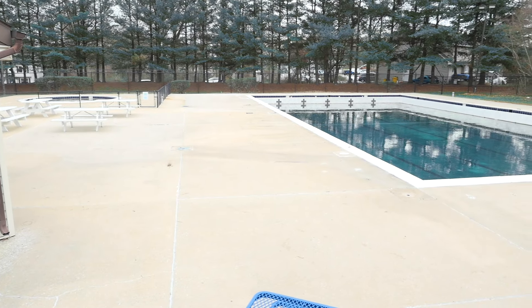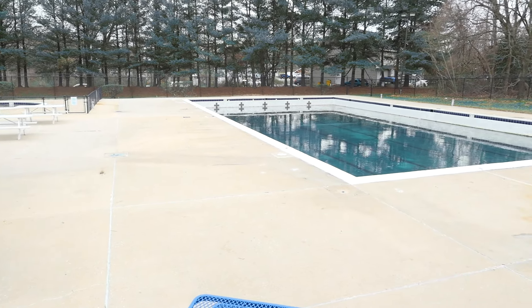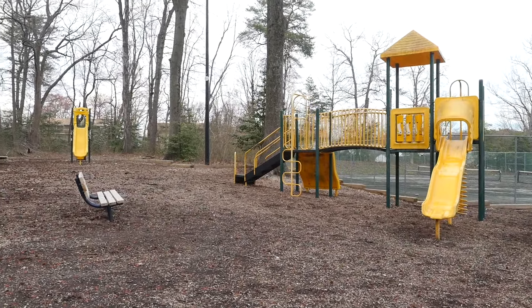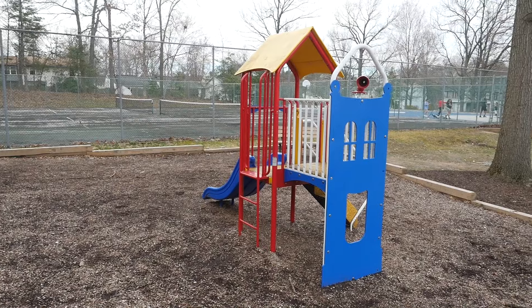Welcome to 3408 Barnsley Court, a picturesque colonial located in the popular Pasadena community of Chesterfield. There are some great amenities for you to enjoy, including two community swimming pools and playgrounds, plus sports facilities for baseball, basketball, and tennis.